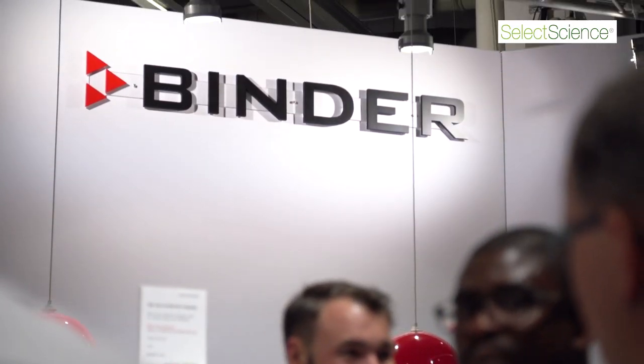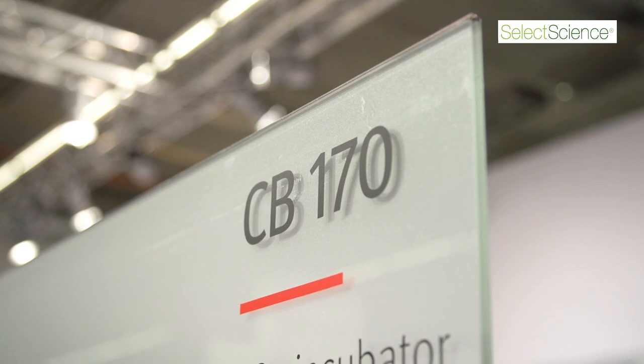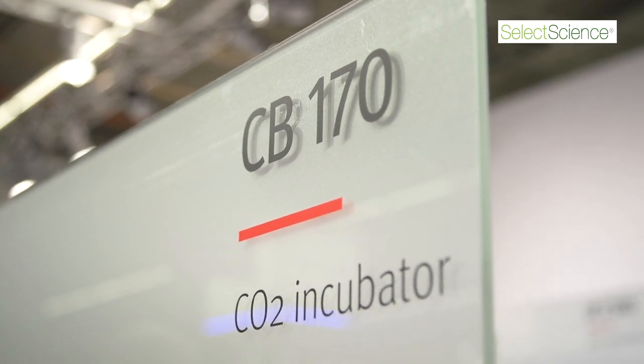I'm Jens Thielmann. I work as a product manager for CO2 incubators at Binder in Tuttlingen, Germany. The CB170 is a CO2 incubator aimed at cell culture labs.